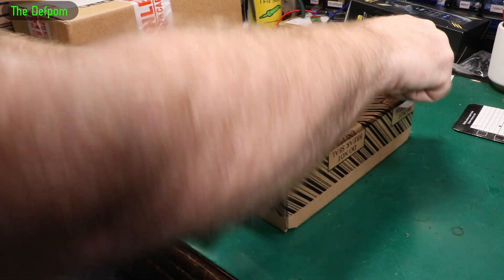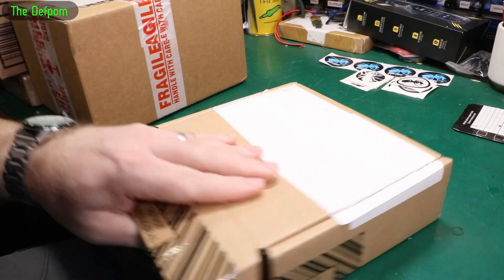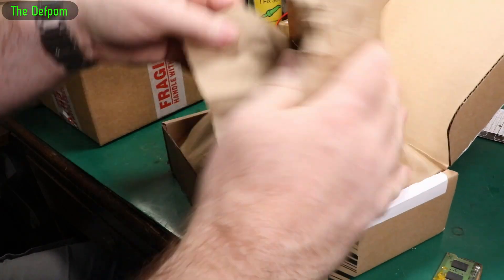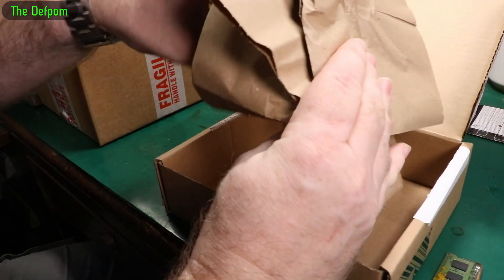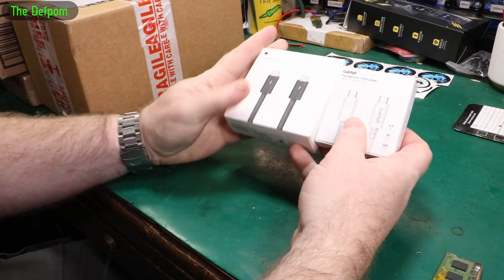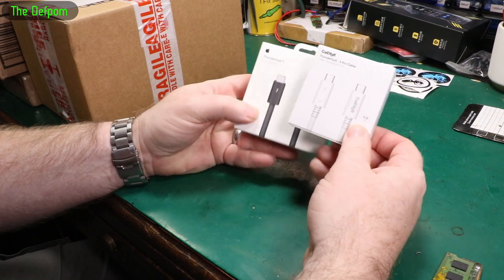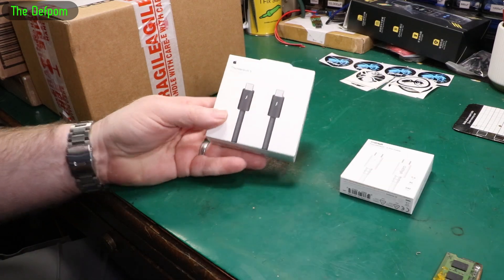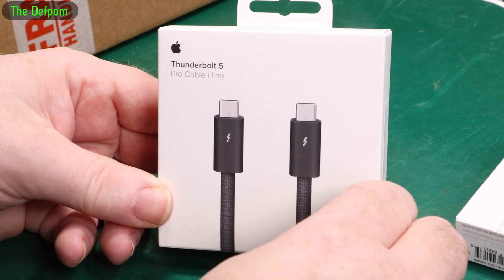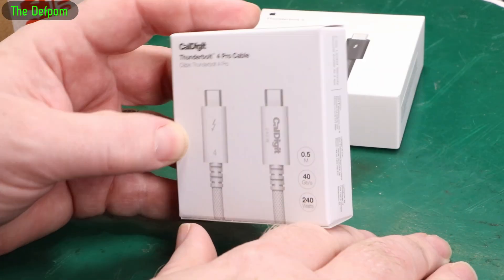Next thing. These are just some Thunderbolt cables — a Thunderbolt 5 cable and a Thunderbolt 4 cable. These cables are surprisingly expensive. Especially this one — this Thunderbolt 5 cable was $130. This one here I think was about $50.